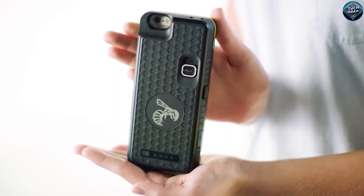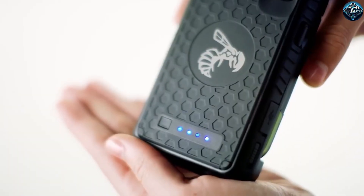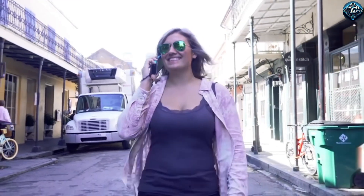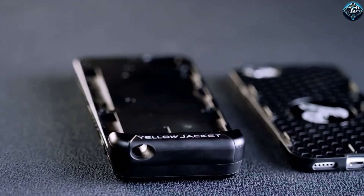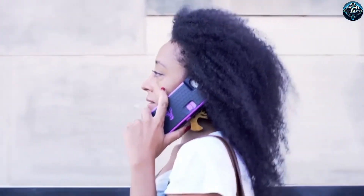The Yellowjacket self-defense phone case combines protection and practicality, featuring a built-in stun gun with a powerful 650,000 volts to deter attackers. Made from rugged materials, it safeguards your phone while ensuring you can access vital emergency features easily. The case's design includes a safety switch to prevent accidental discharge and a high-visibility LED light to assist in low-light situations.